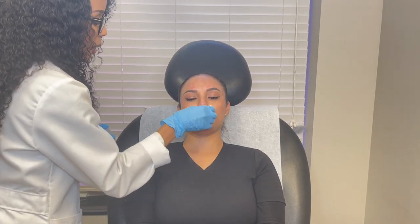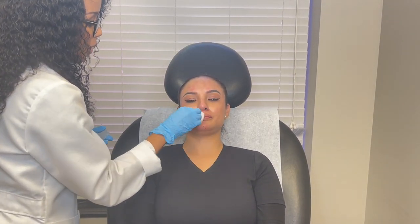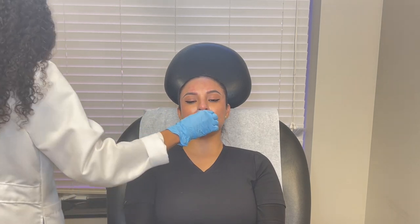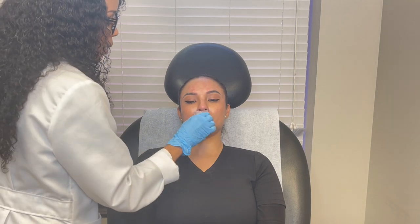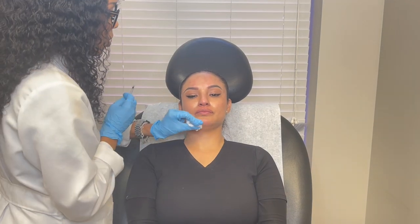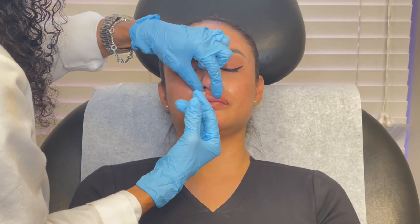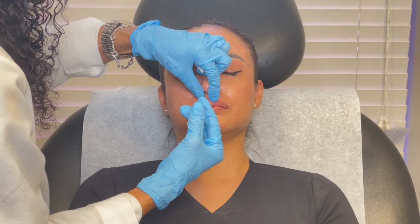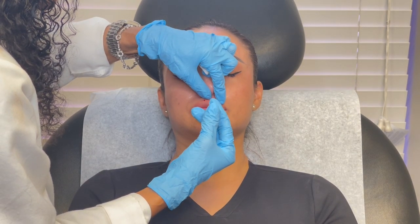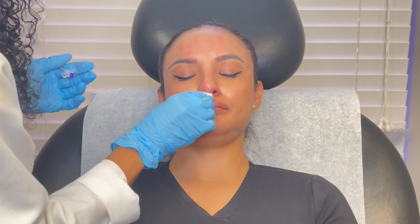We do a little bit in her chin so she doesn't get that orange peel appearance to her chin. And we give Daisy a little bit of a lip flip here — we just do her Cupid's bow, which gives really nice accentuation of the Cupid's bow, almost like a mini lift. This is great for someone who is interested in having some extra pout without having filler. If you're not yet ready for filler, this is a great way to get a little bit of something in the lips.